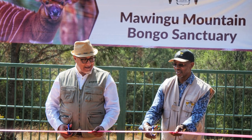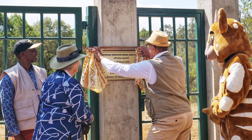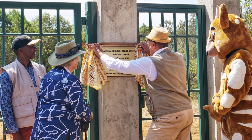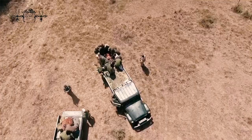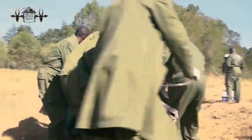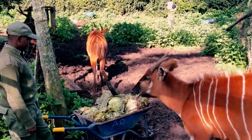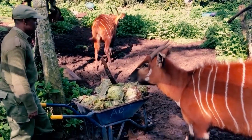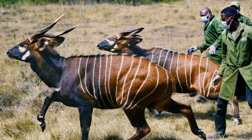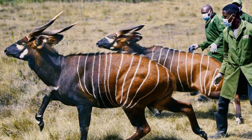Mount Kenya Wildlife Conservancy, in collaboration with Kenya Wildlife Service and Kenya Forest Service, opened the Mawingu Mountain Bongo Sanctuary — the first ever mountain bongo sanctuary in the world. The sanctuary is dedicated to increasing numbers through breeding programs, providing a safe haven for the mountain bongo. The conservancy works to breed and release them back into the wild; five mountain bongos were released into the sanctuary on that day.